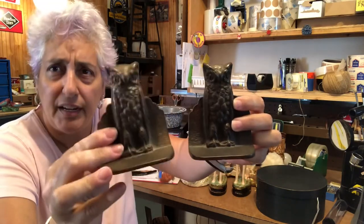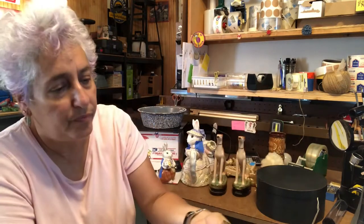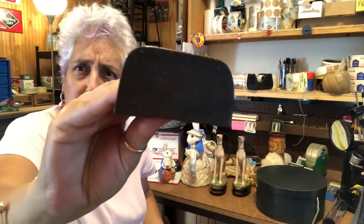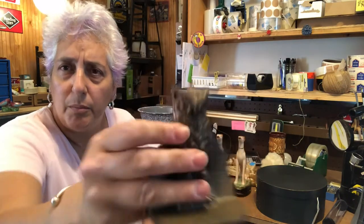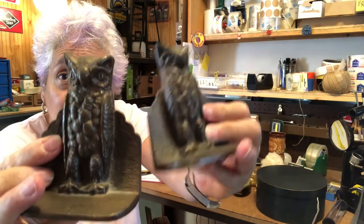Metal, kind of heavy, nice and weighty owl bookends — no marks or names or anything on them, but very, very Harry Potter looking.